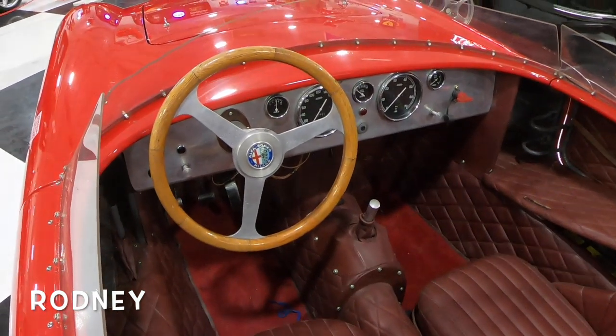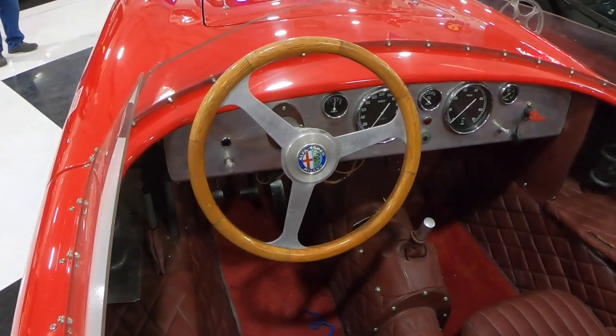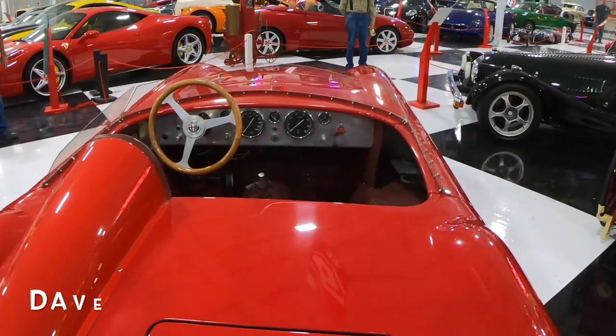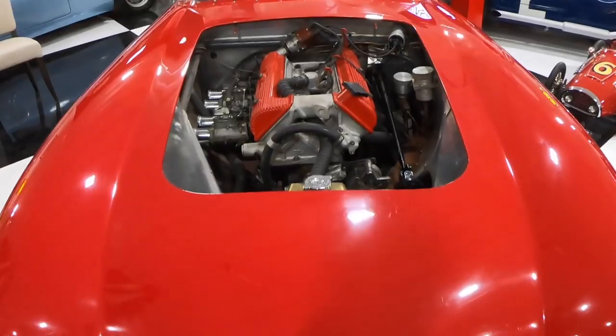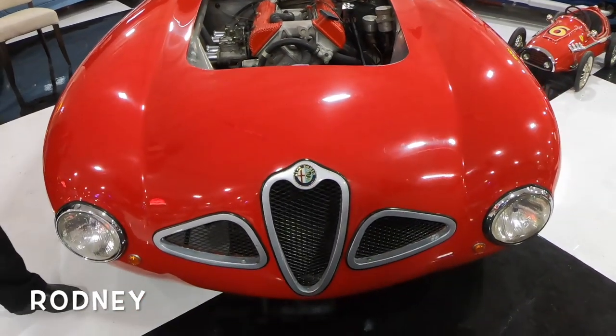Beautiful wood steering wheel. Look at those instruments — I wish my mother taught me to read. These cars were handcrafted back in the day, and they're handcrafted again now. No respect, I'm telling you. It's awful.